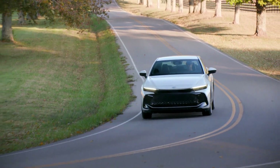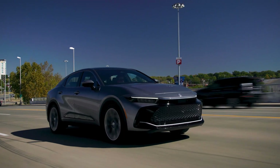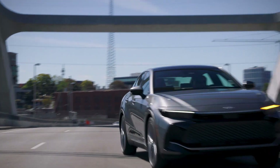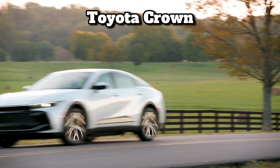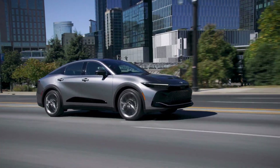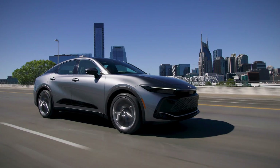Ladies and gentlemen, gearheads and auto enthusiasts, welcome to your ultimate pit stop, Piston Pundit. Today, we're about to take you on a thrilling ride, diving deep into the rejuvenated world of the Toyota Crown, an icon that has emerged once again to dominate the roads. For those of you not in the loop, sit tight, because this is one reveal you won't want to miss. Don't forget to hit that subscribe button and get notified for our next vehicle breakdowns.